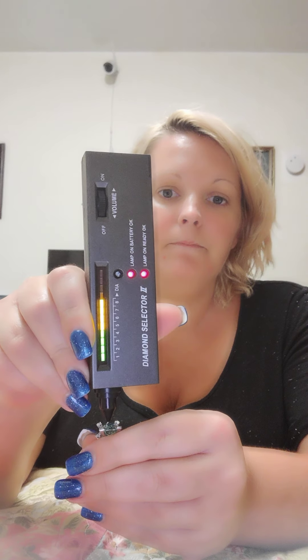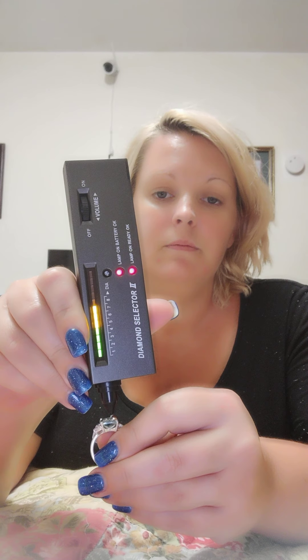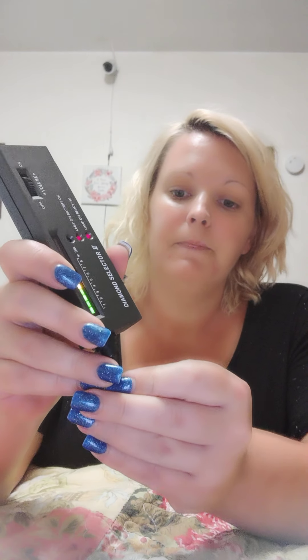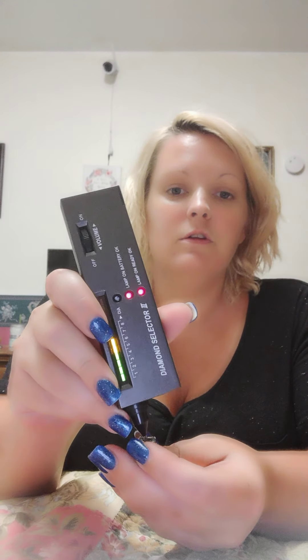Now we're going to do the diamond tester to ensure that it is real moissanite. These do look like the picture as far as the color goes — this one looks slightly darker than the other one, and I like the color of the 8.53 a lot. Testing now — it is moissanite, it tests positive. This one also tests positive. So yes, they both pass the test.